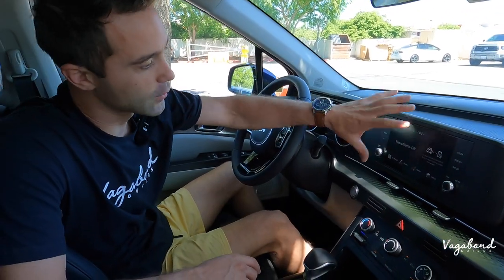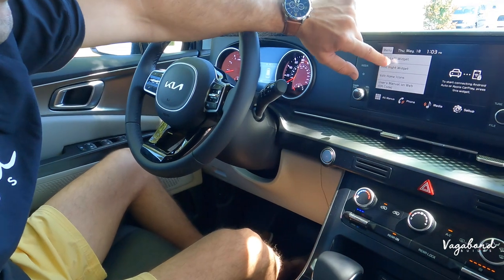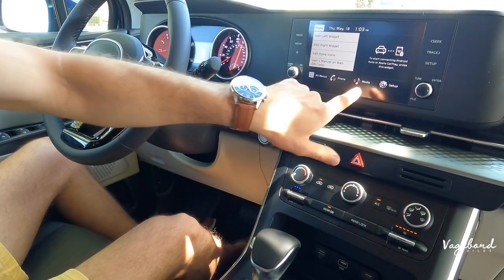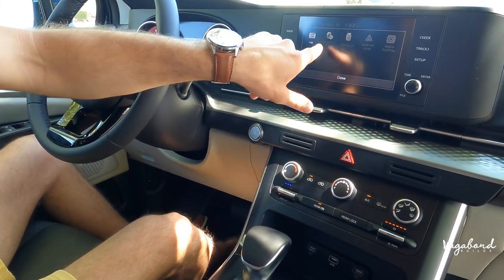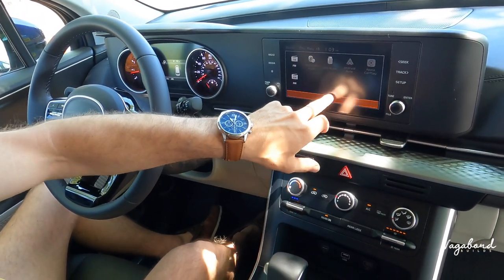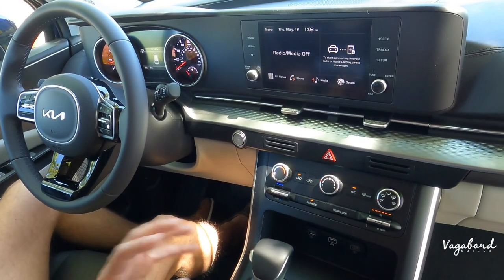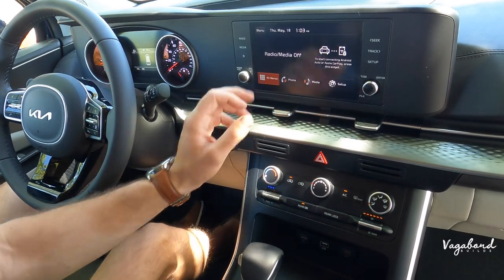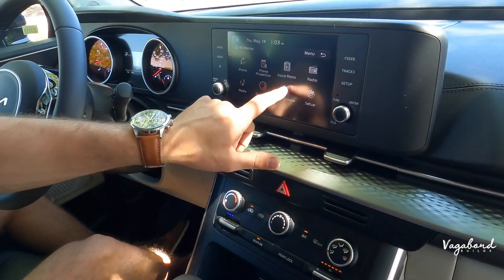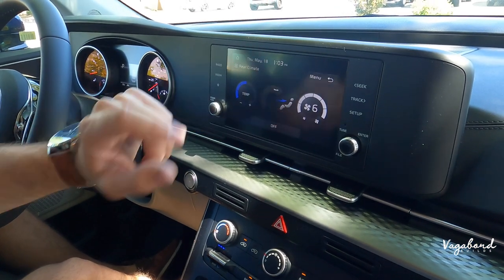Coming over to the infotainment screen: press menu — it is touch-sensitive. You can edit your layout, phone projection, and it's pretty responsive. Going to media: Bluetooth audio comes with Apple CarPlay, Android Auto, AM, FM, Bluetooth, and USB music. Here's also your climate display so you can get a gist of what it looks like. Roseville Kia will spend time with you on the details if you visit them.